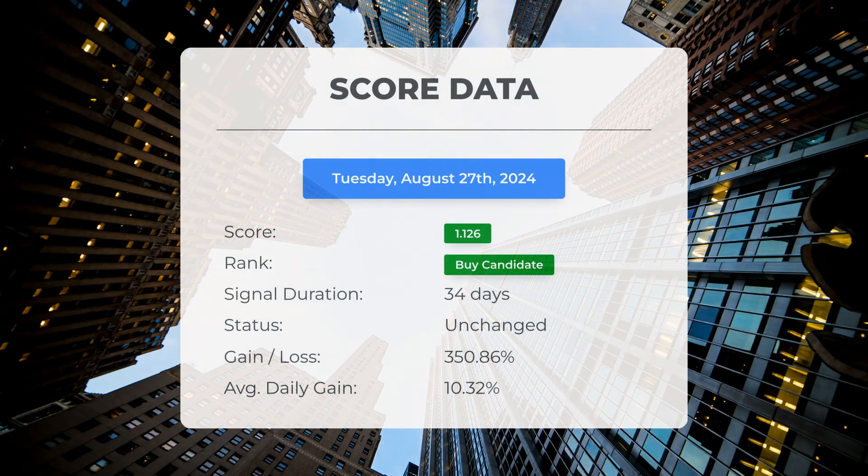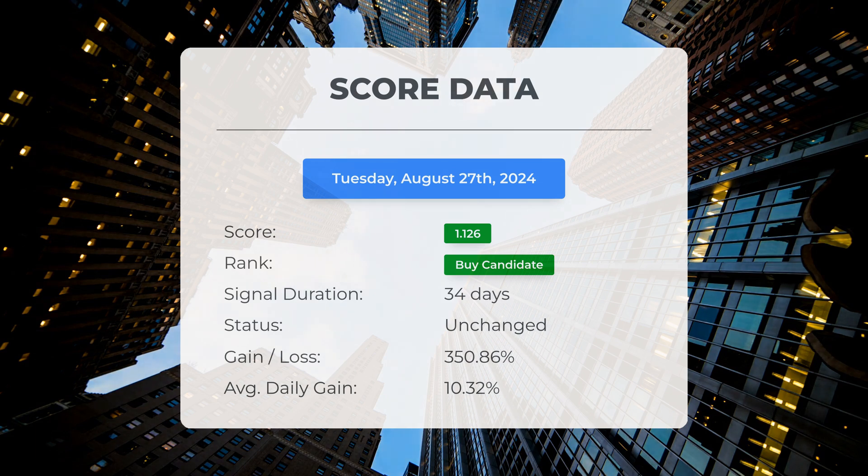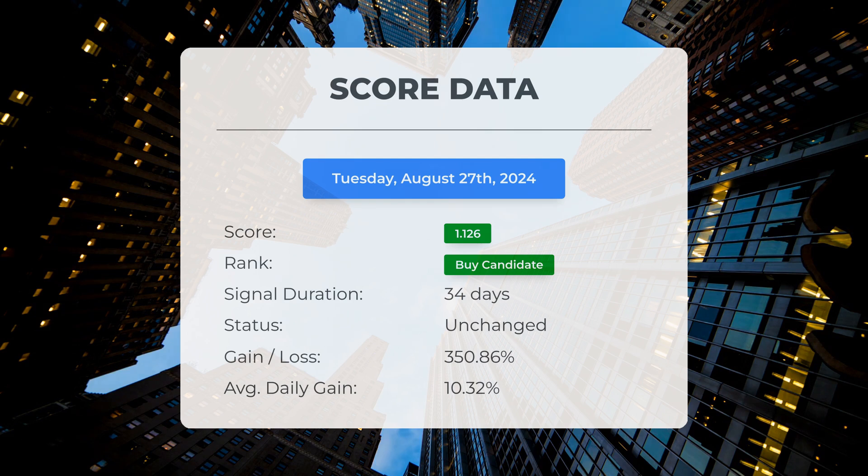Since the 11th of July 2024, our system has ranked Lumen Technologies as a buy candidate, assigning it a score of 1.13. Those who followed our analysis would have experienced an impressive gain of 350.86 percent since we first identified Lumen Technologies as a buy candidate 34 days ago. This translates to an average return of 10.32 percent per day since it was categorized as a buy candidate.